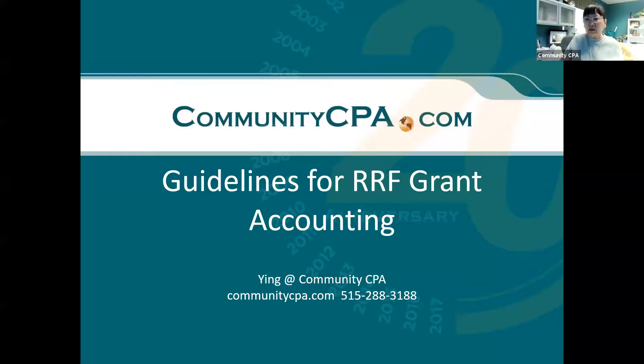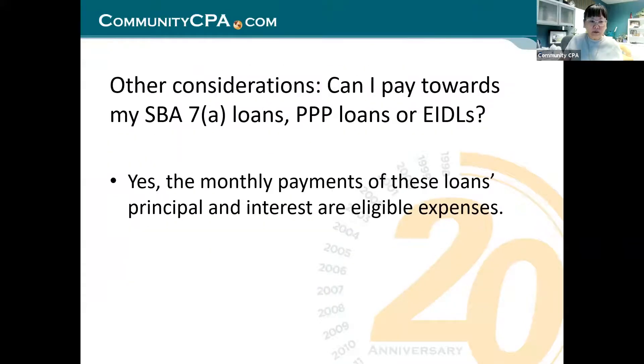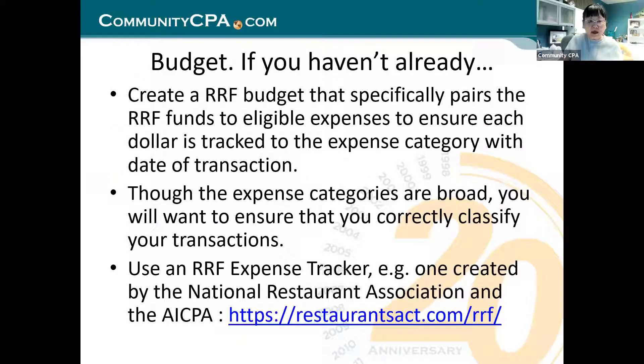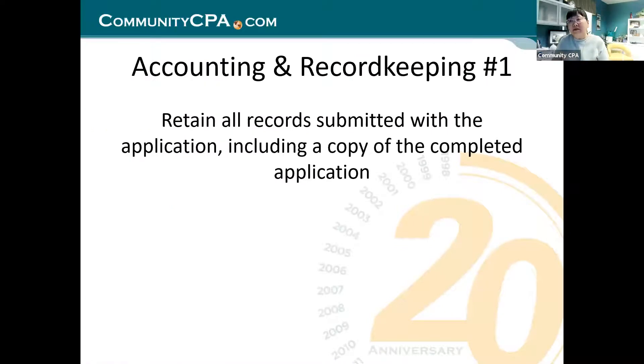We showed you how to account for your expenses and know how much you have left. Now let's give you a couple of tips on accounting and record keeping. We'll also wrap up with frequently asked questions, because we have some excellent questions that you need to know.